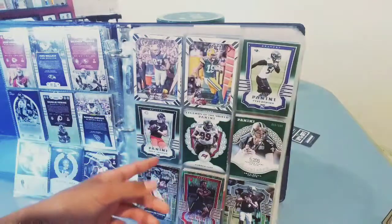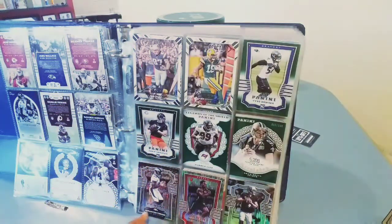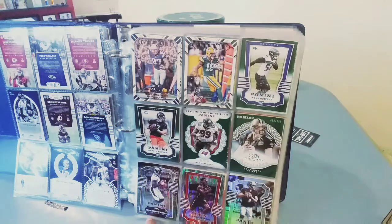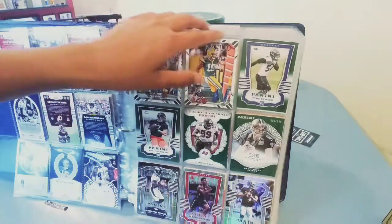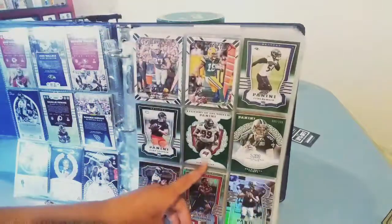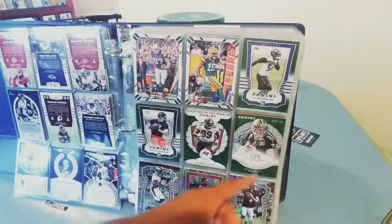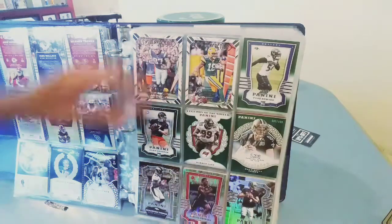We got 'Chain Reaction' — Rob Gronkowski, Adam Thielen out of 199. Panini makes some crazy cards that aren't numbered sometimes. Warren Sapp out of 399, Chain Reaction Randall Cobb, Tyus Bowser out of 199, Drew Brees accolades, and Derek Carr.